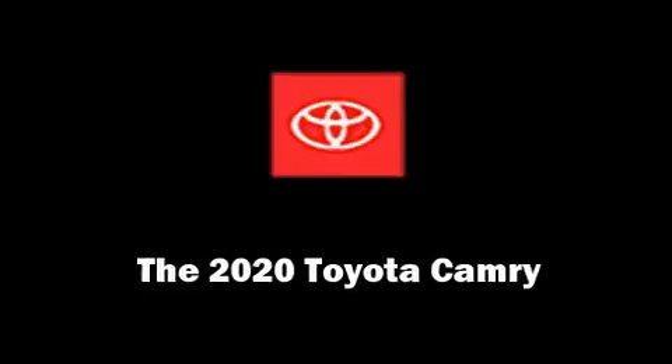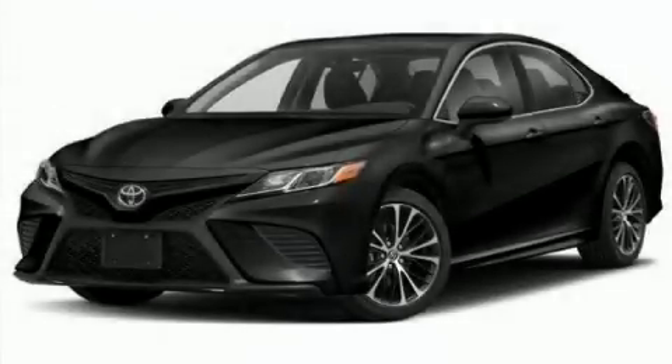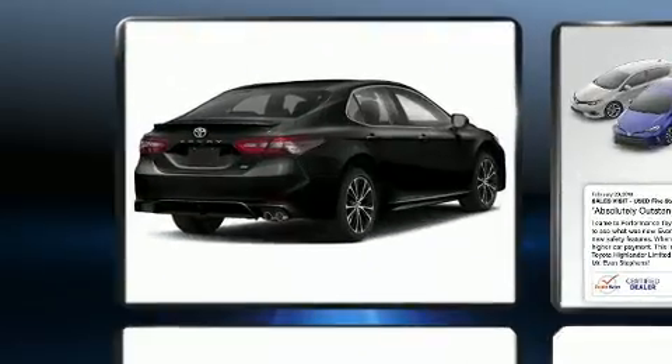Come test drive this 2020 Toyota Camry. This four-door, five-passenger sedan will allow you to take command of the road with confidence.